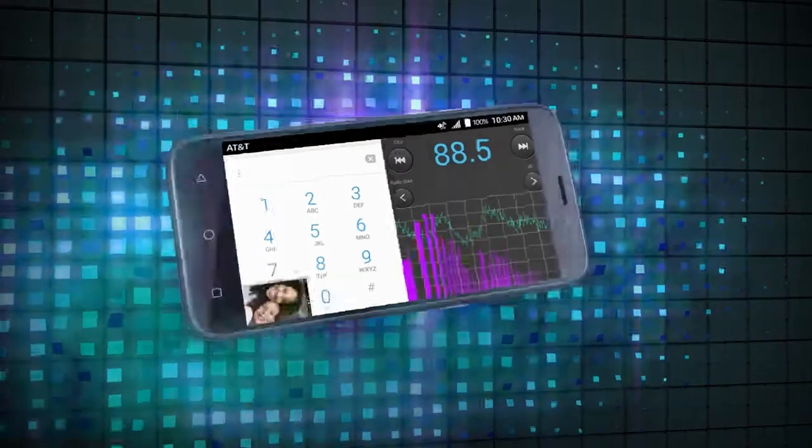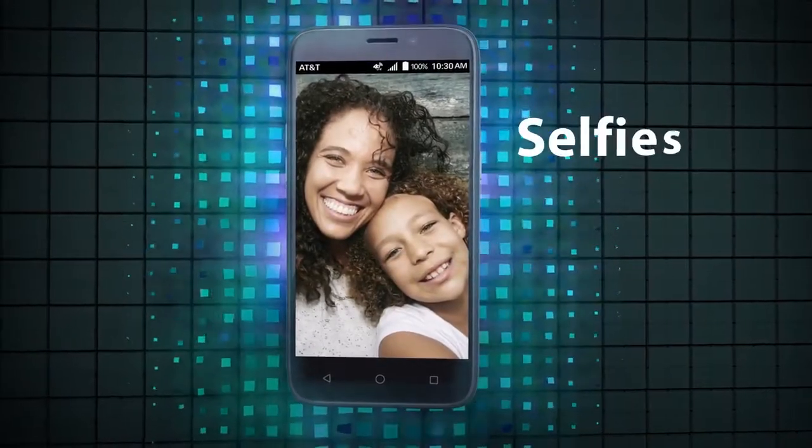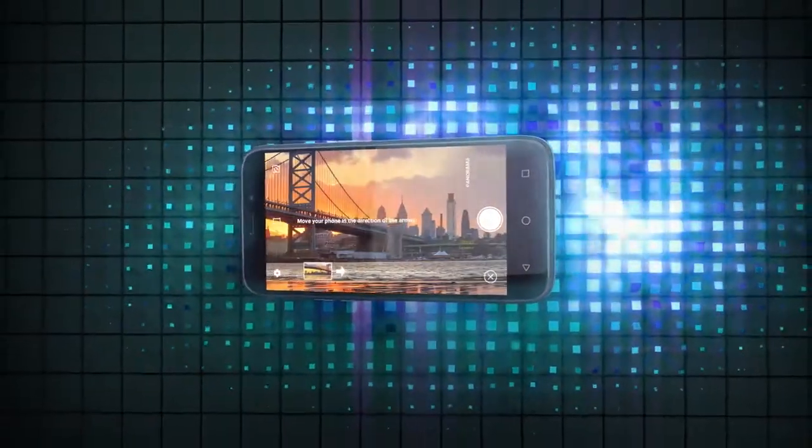And with expandable storage up to 32GB, you'll have plenty of space for all those selfies, HD videos, and more. Capture moments with horizontal and vertical panoramas.